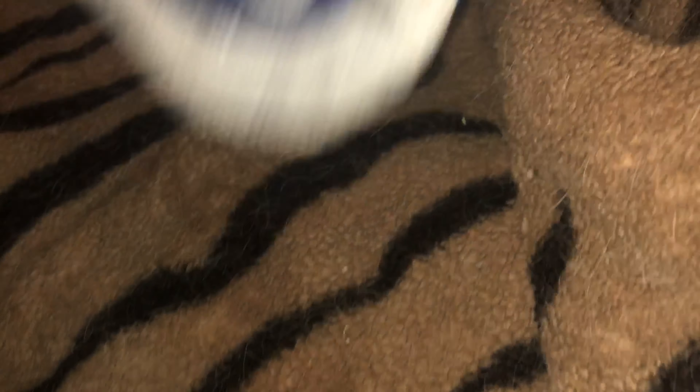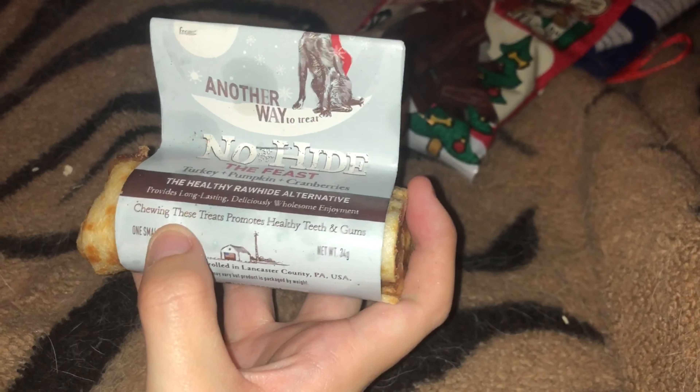Next is some sausages — some bangers for the dogs, so these are Christmassy. They're staring at me right now thinking 'hurry up and give me one!' Next are two of these treats which are non-rawhide, which will be good for the dogs because we don't want anything bad happening with them having rawhide — so they have one each.